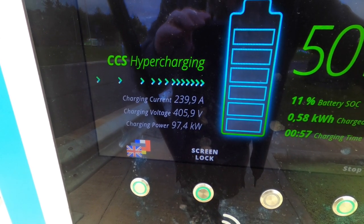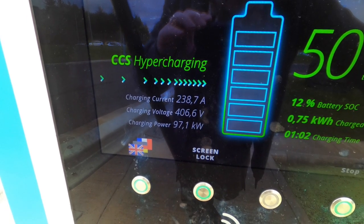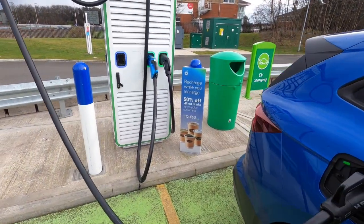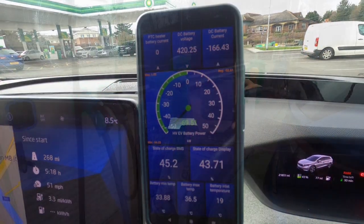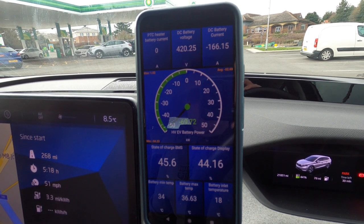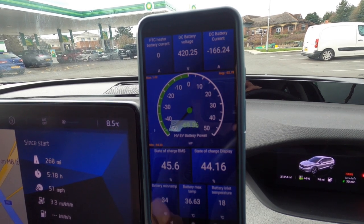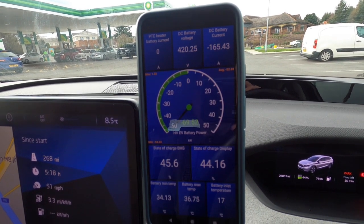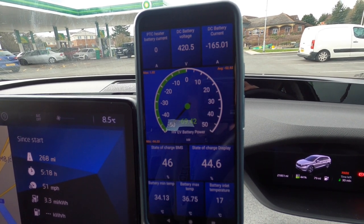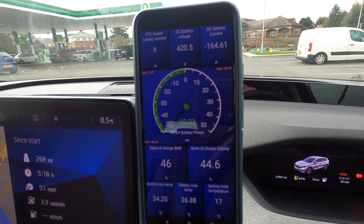It looks like there's no 125 kilowatt charging — not on this Enyaq anyway. The charge rate is just dipping below 70 kilowatts at 44% on the dash, 45% on the BMS. According to Car Scanner, the battery is now up to 34–35 degrees — really warm — but the car will cool it back down once it starts driving.